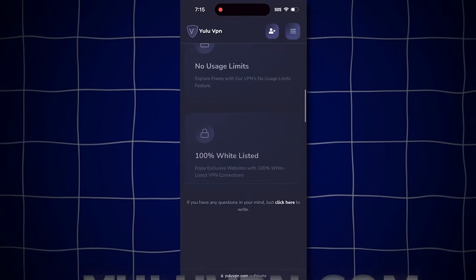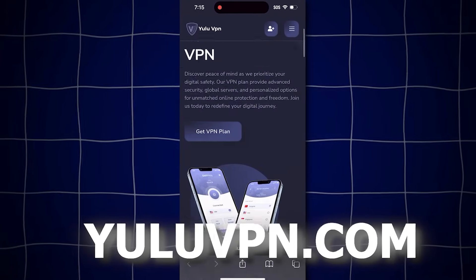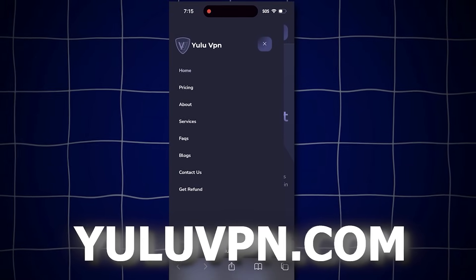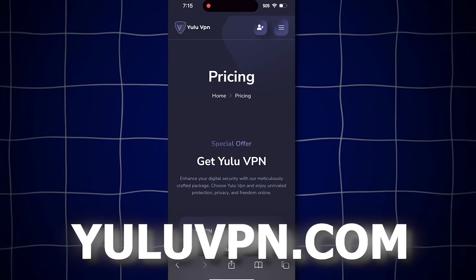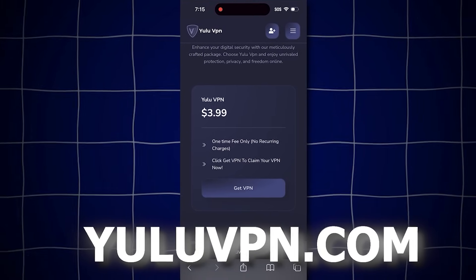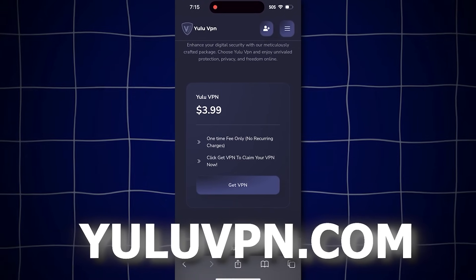To get started and claim the money prize, go to this website called youlovepn.com. Once you get the VPN and use it, they give you a $1,000 money prize that you can claim instantly. I'll even show you proof that it works. Here's what we have to do. Click the button that says pricing, then select get VPN.